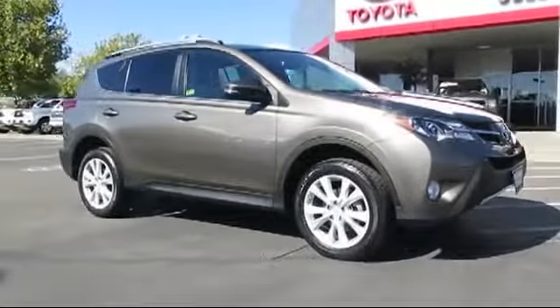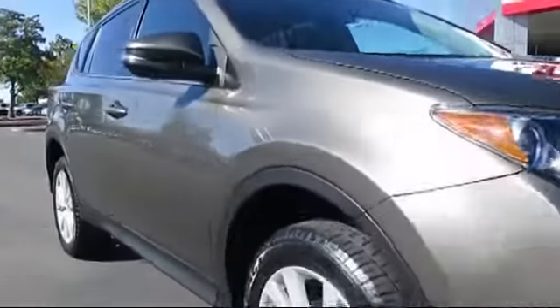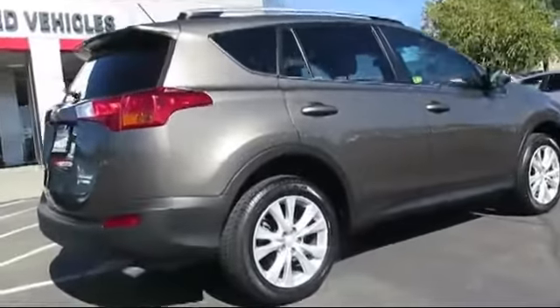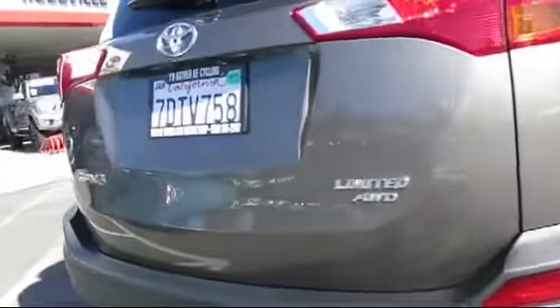And comes equipped with a backup camera, navigation system, privacy glass, alloy wheels, rear spoiler, power rear liftgate, heated seats, roof rack, keyless entry, moonroof, and has less than 70,000 miles on the odometer.